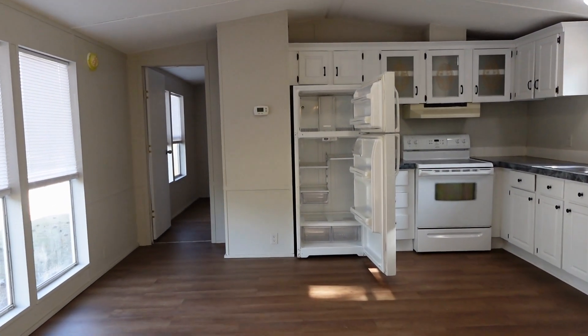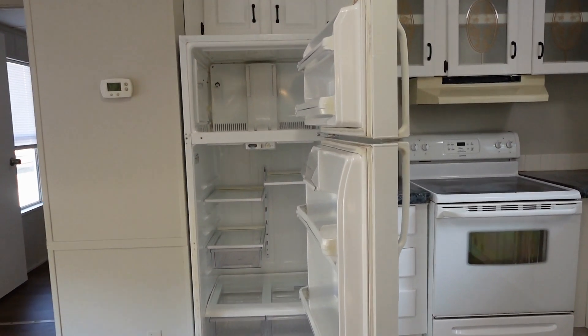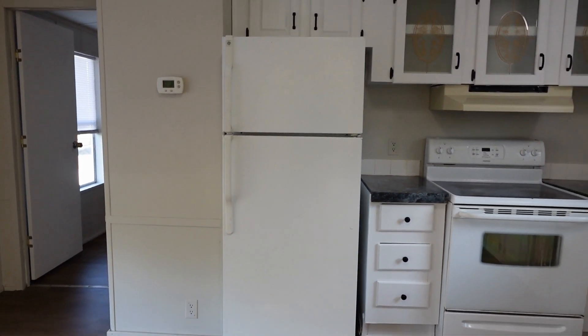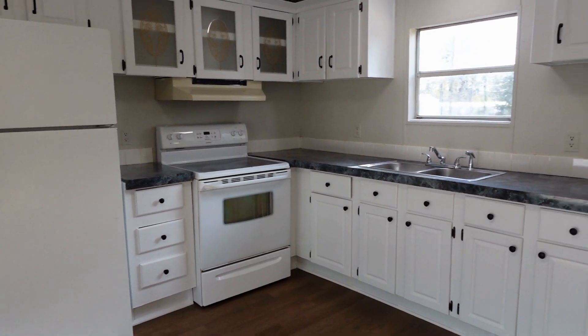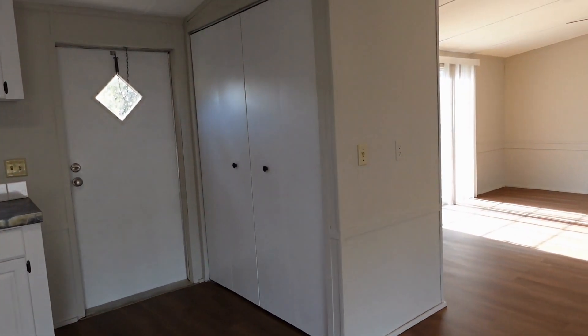As you can see, the fridge is off and open at the moment. Lots of good space in there to work with. Good bit of cabinetry in the kitchen here. Glass top stove, double base sink. Laundry room, closet.